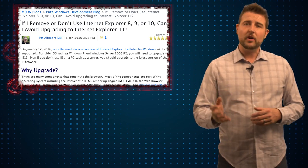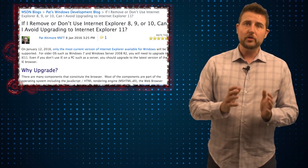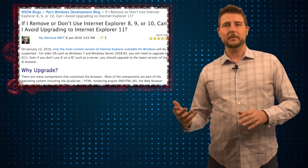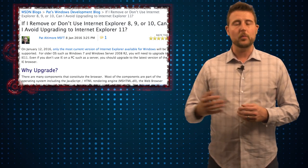If you uninstall an older version of Internet Explorer, it might still leave these older versions of Windows components on your system. These older versions are technically part of Internet Explorer and they will remain insecure because they won't be patched.